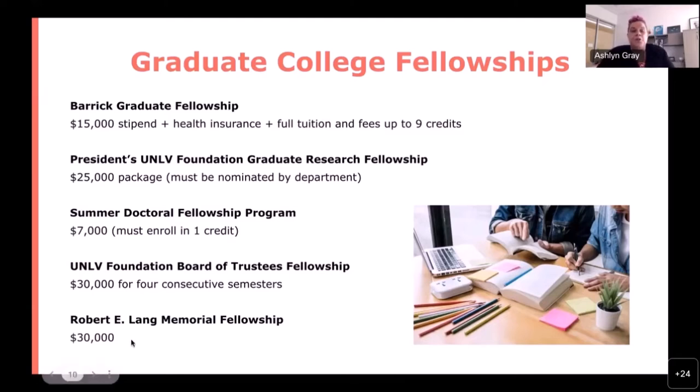Finally, a new award beginning this year is the Robert E. Lange Memorial Fellowship. All details are listed on our website. This fellowship has specific requirements, including attending conferences and presenting. Make sure you read through all requirements before submitting your application and confirm you can fulfill them all, as they are very specific.